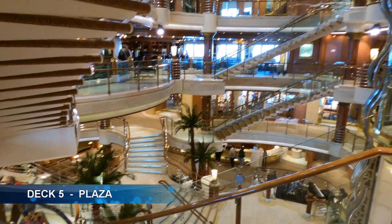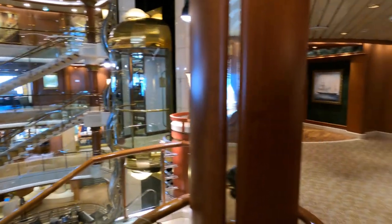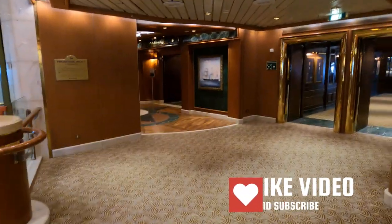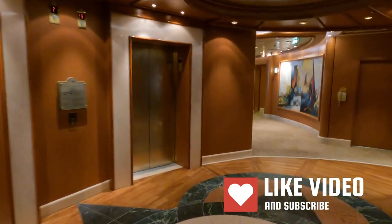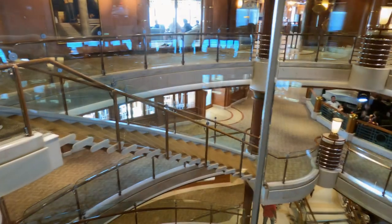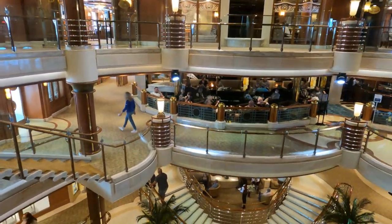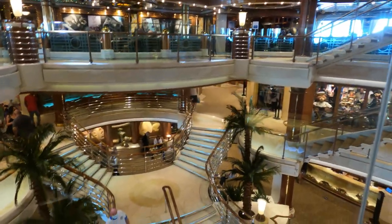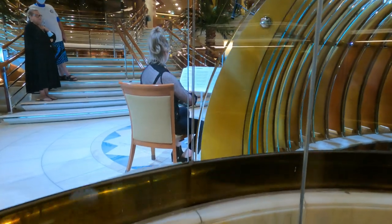The atrium rises from deck 5 to deck 8 and features the panoramic lifts, which are a great place to observe all of the beauty of this space. The atrium also features regular live music.